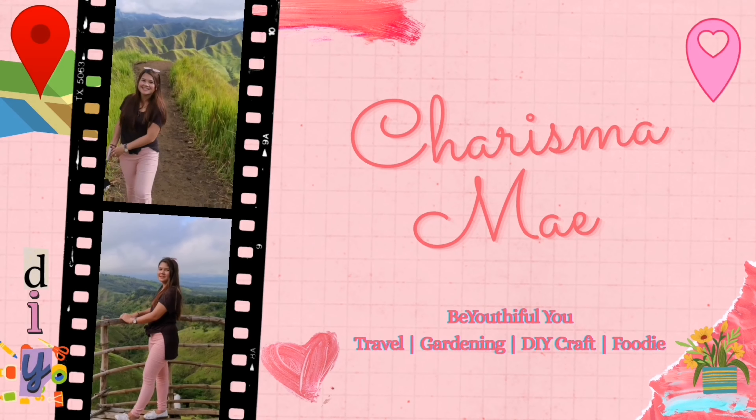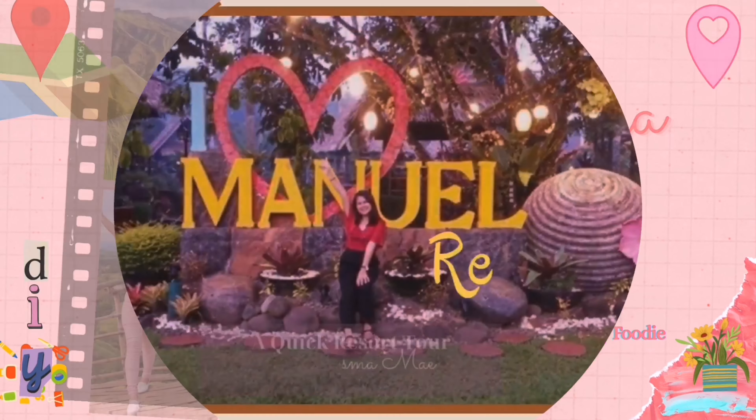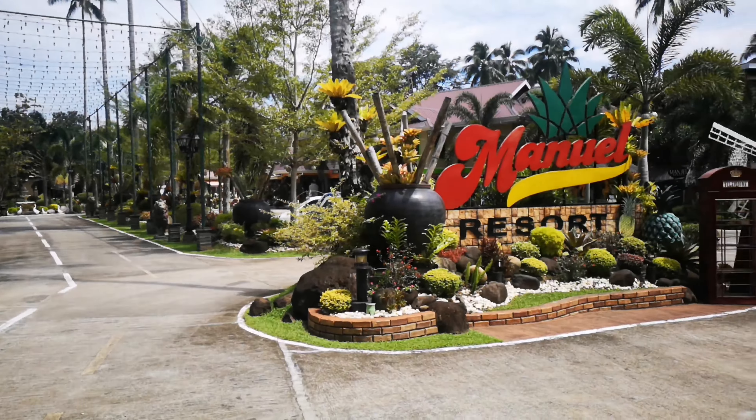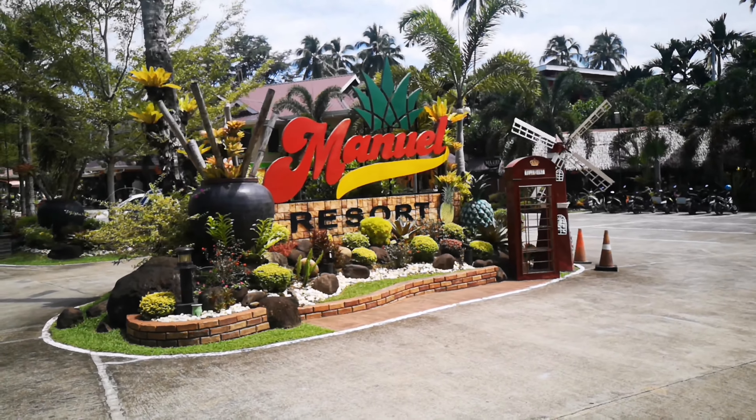Hello everyone! Welcome to Charissa May's YouTube page. Today's video is a quick resort tour at Manuel Resort, here in Buanga del Norte.